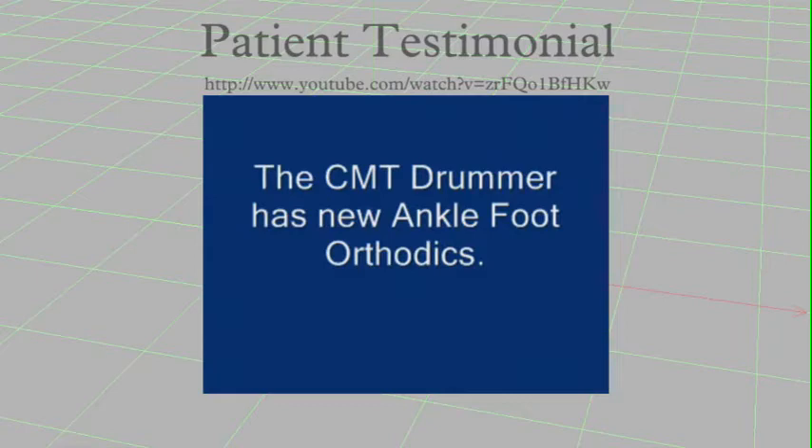When he actually received his dynamic response orthosis, he was so excited with his increased functional gains that he went home and made this video and put it on the internet to tell other patients about what he had found.